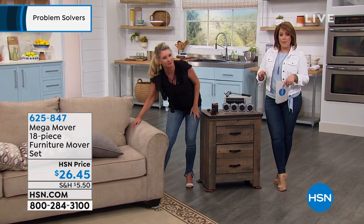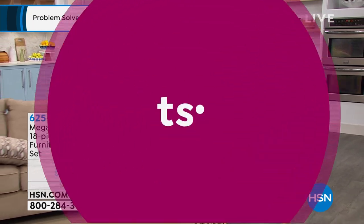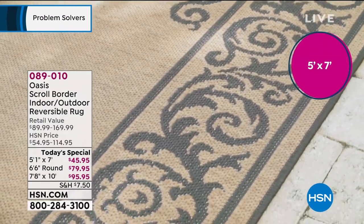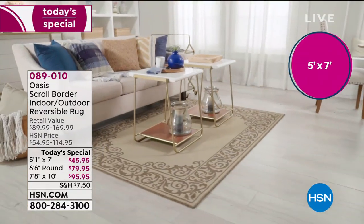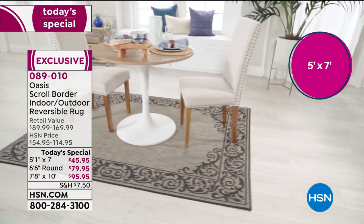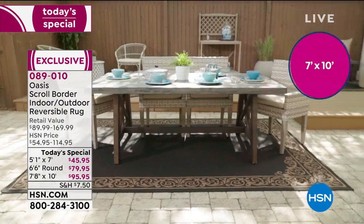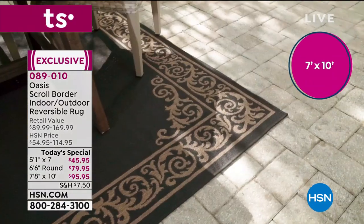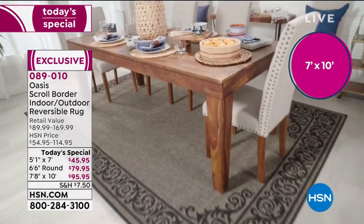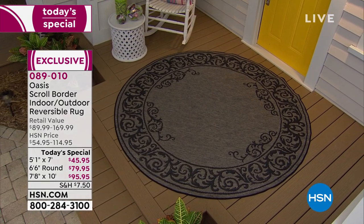Tracy is rolling the furniture right on our brand new Today's Special rug from Oasis — an HSN exclusive brand from one of the world's leading carpet manufacturers. It features a gorgeous, universal filigree design along the edges — artwork for your home. Three color options: light natural, dark natural, or gray-black. Three sizes: 5x7, 7x10, or the 78-inch round diameter. FlexPay available. You can hose them off — they are indoor-outdoor and reversible. Item 089-010 is your best value of the day.